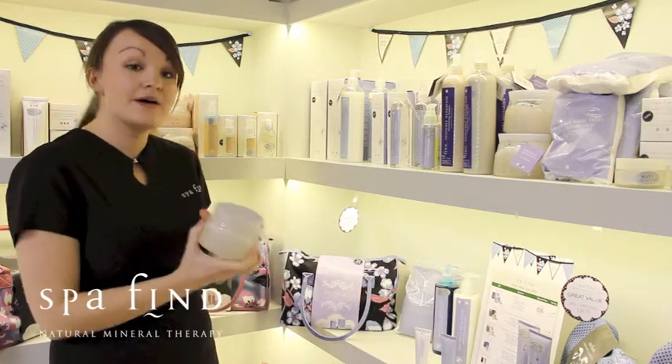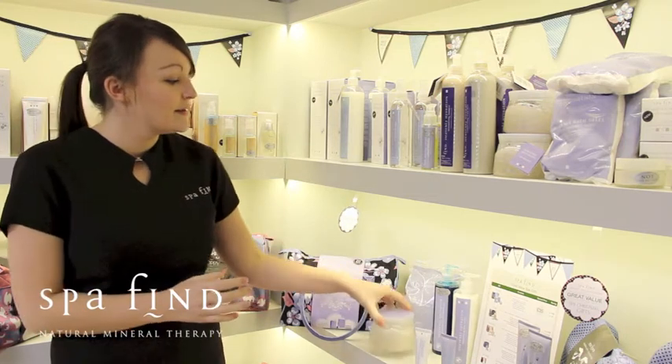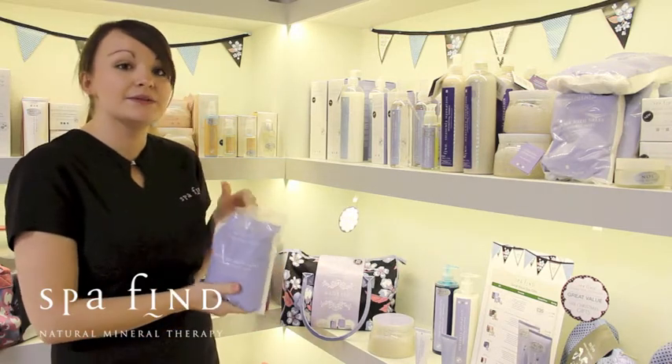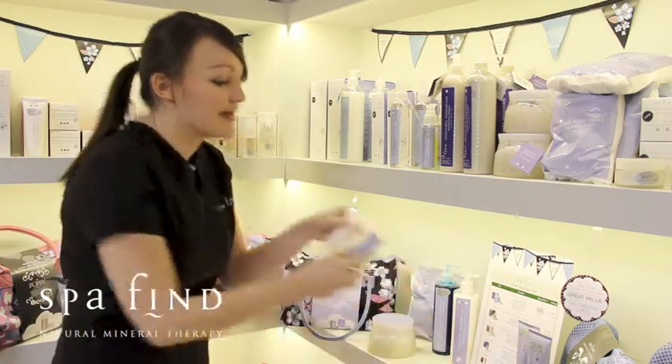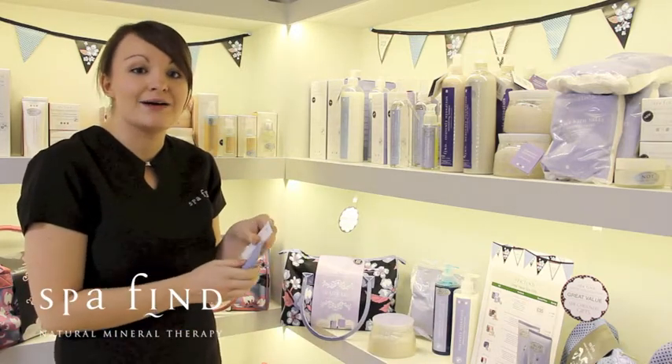It contains one of our best selling products, our Spa Find Salt Brushing, also a bag of our 100% natural Dead Sea Bath Salts, and two of our sample sizes of our hair care range — our mineralizing shampoo and our conditioning scalp mud.